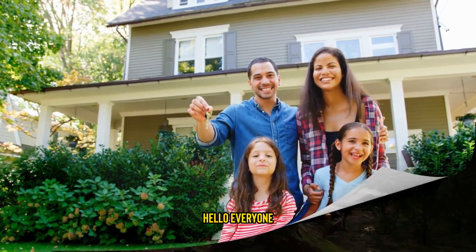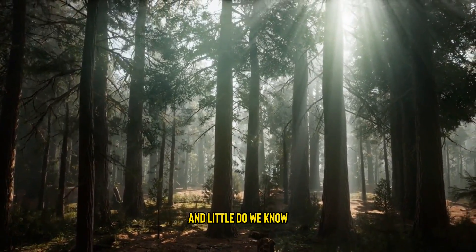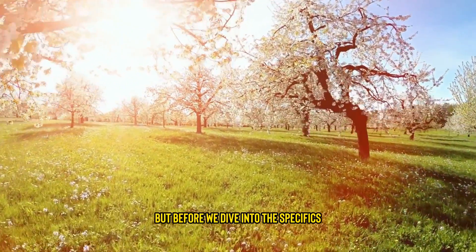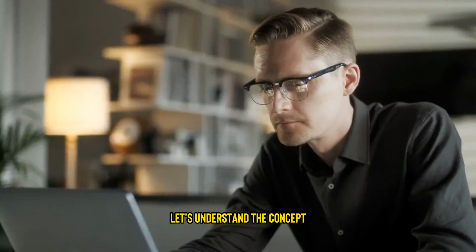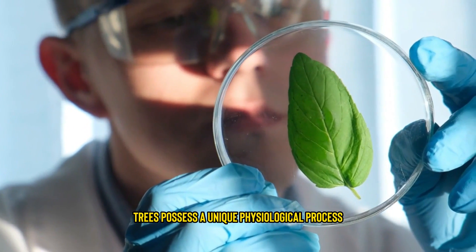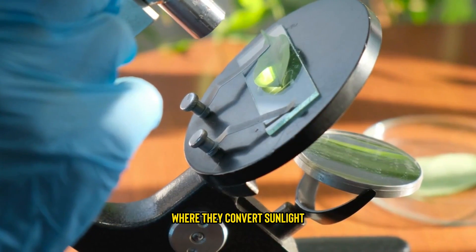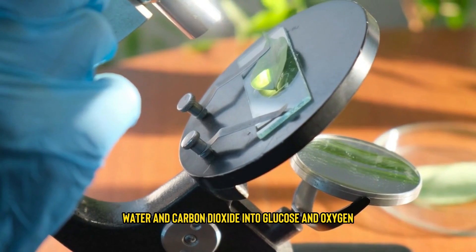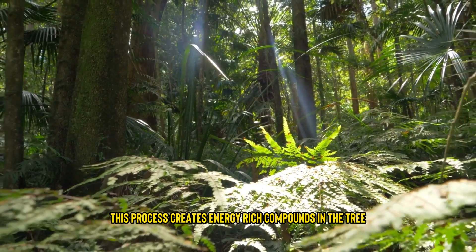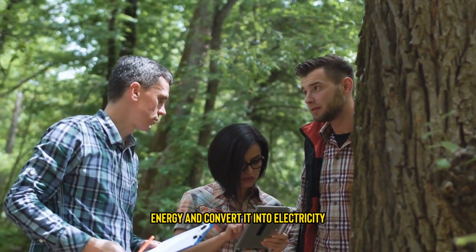Hello, everyone. As you can see, I'm surrounded by these magnificent trees, and little do we know, they hold an untapped source of energy. But before we dive into the specifics, let's understand the concept behind generating electricity from live trees. Trees possess a unique physiological process called photosynthesis, where they convert sunlight, water, and carbon dioxide into glucose and oxygen. This process creates energy-rich compounds in the tree, and researchers have discovered ways to harness that energy and convert it into electricity.